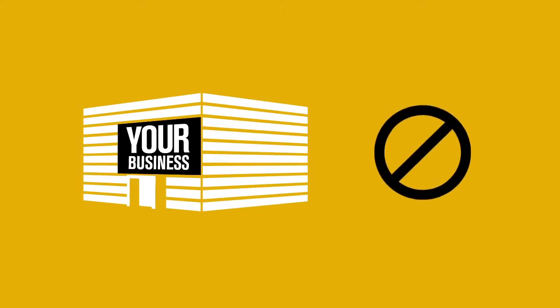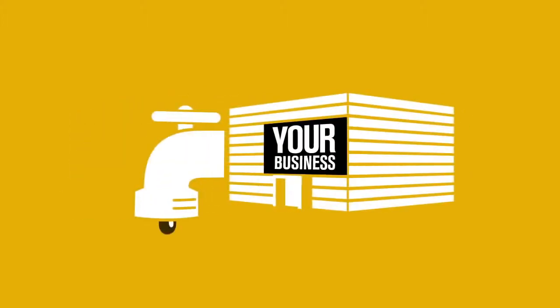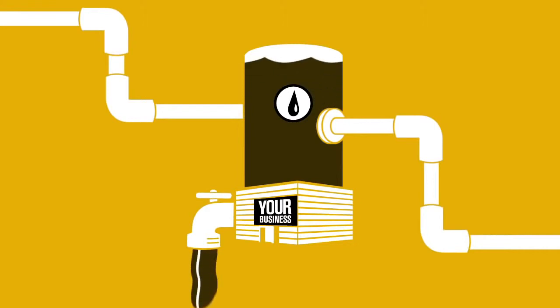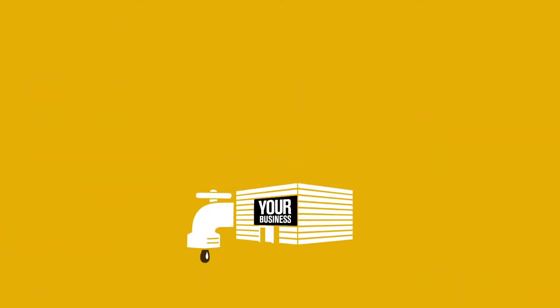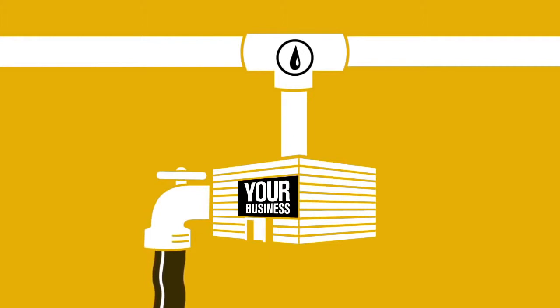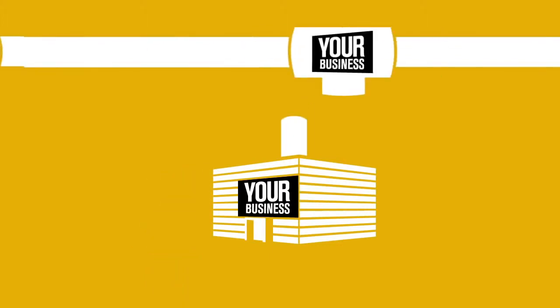However, you also know what your business isn't. Unless you're a water company, you know it doesn't make much sense to go build your own water tower and pipes just to keep the faucets running. You just plug into the existing system and get what you need. So if you can do this with water, why not with your business too?